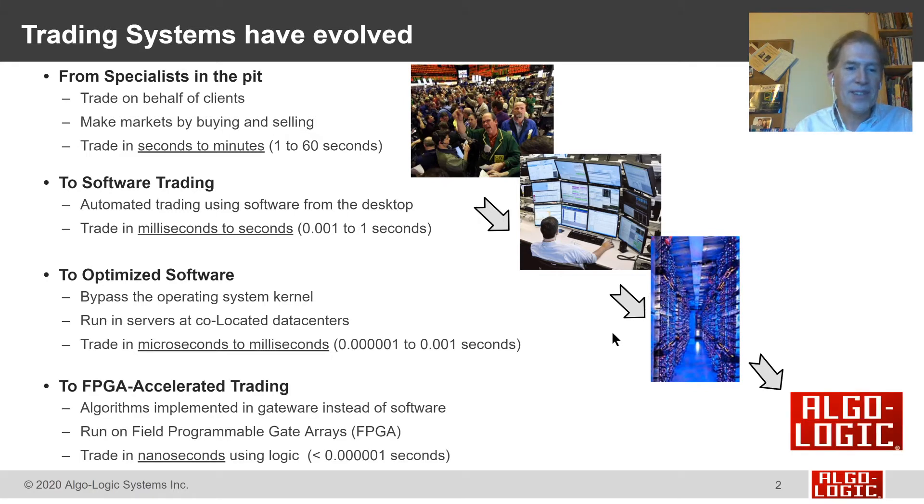But that's not the fastest. FPGA-accelerated trading goes a step further: these are algorithms implemented in gateware instead of software. These algorithms run on field-programmable gate arrays, or FPGAs, instead of on CPUs, and these systems trade in nanoseconds using logic. Algo-Logic is a vendor that has been helping customers move algorithms from software to hardware over the past decade. We've built tick-to-trade systems and risk management systems by putting algorithms into logic, achieving some of the lowest latencies in the market.